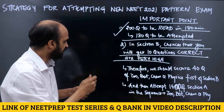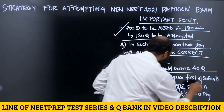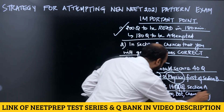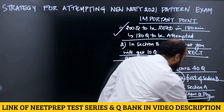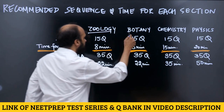What we are recommending is: first secure the 40 questions of Section B in Zoology, Botany, Chemistry, and Physics, and then attempt the 140 questions of Section A — again in the sequence of Zoology, Botany, Chemistry, Physics. This is what I quickly wanted to cover with you.